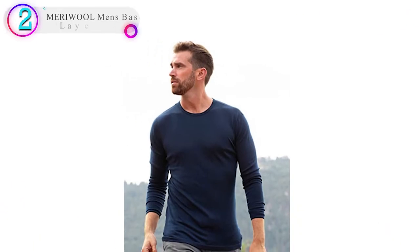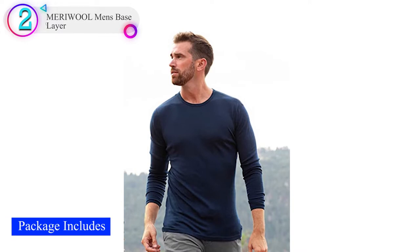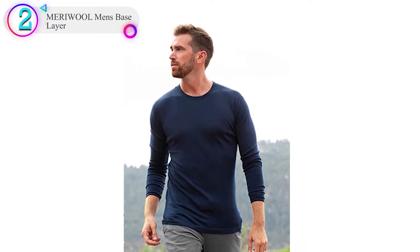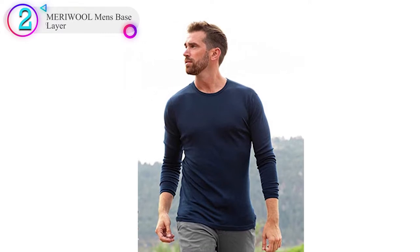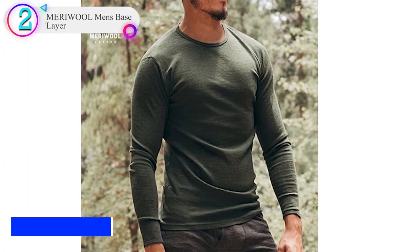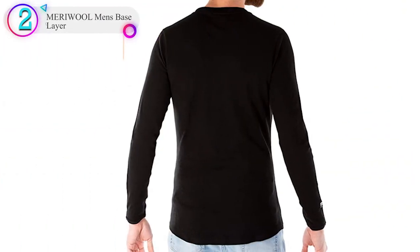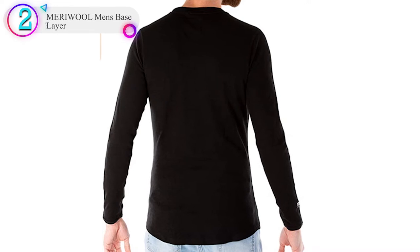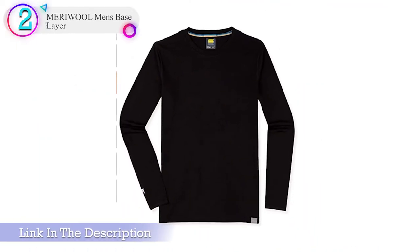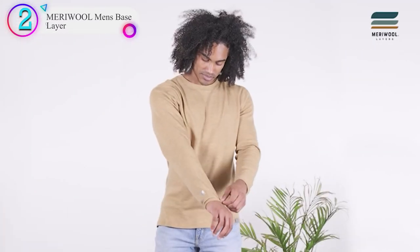In our list, the number 2 product is Meriwool Men's Base Layer. Not everyone wants to spend as much on the picks above. If that's you, check out the Meriwool Midweight Top. This top is made from 100% merino wool. All the benefits of moisture wicking and odor control can be found here. The fit of the top is on the athletic side — tight but not too tight — and the feel of the fabric is still soft.